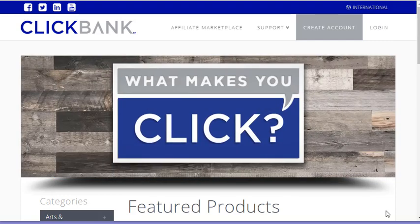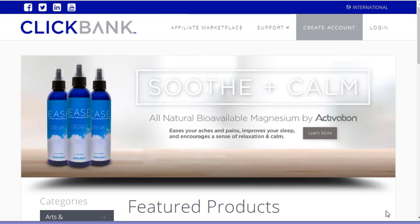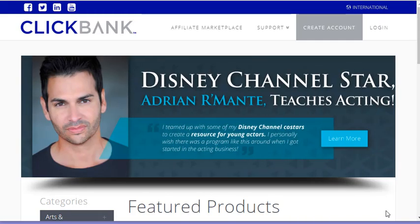Before we go in and look at ClickBank, I want to explain what affiliate marketing is, just for those of you that are new and not really sure. Affiliate marketing is basically an opportunity for you to take somebody else's product and promote it, to refer it to other people and sell it to them, and then you make a commission. Commissions range anywhere from 7% up to 75%, depending on the product that you're selling.